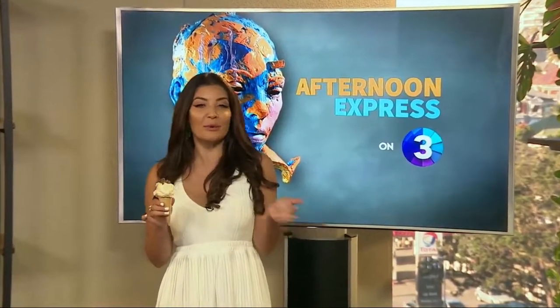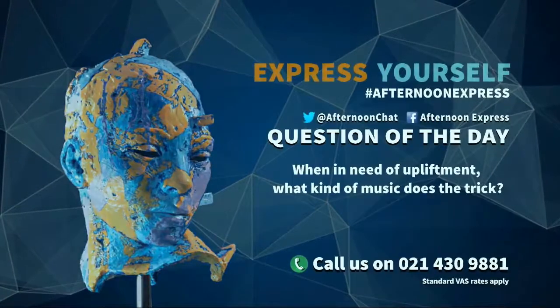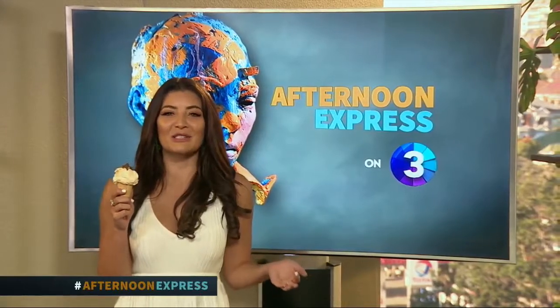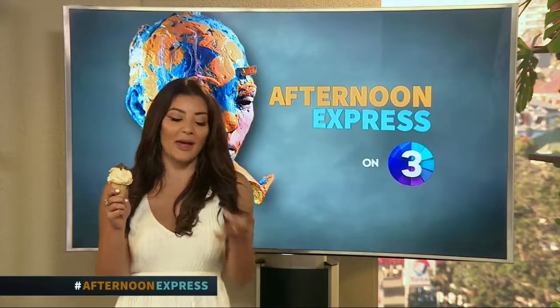Now don't go away because we've got gospel superstar Todd Delaney lifting our spirits today. On social media we're asking you: when in need of upliftment, what kind of music does the trick? Tweet us at Afternoon Chat using the official hashtag Afternoon Express, or comment on our Facebook post. After the break, we turn our attention to beauty with hair and body care entrepreneur Sontopo.